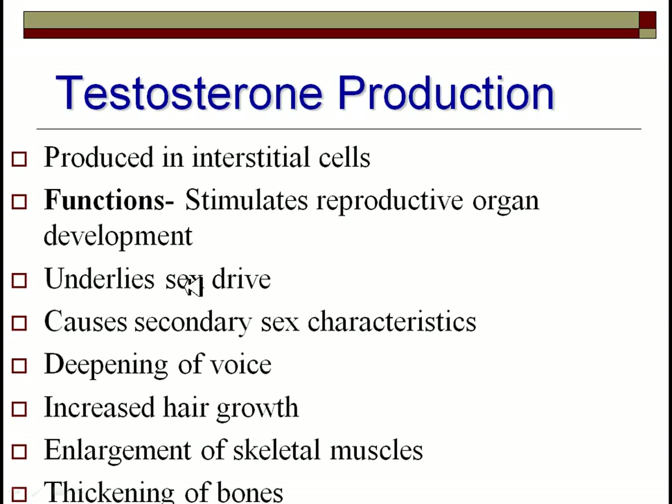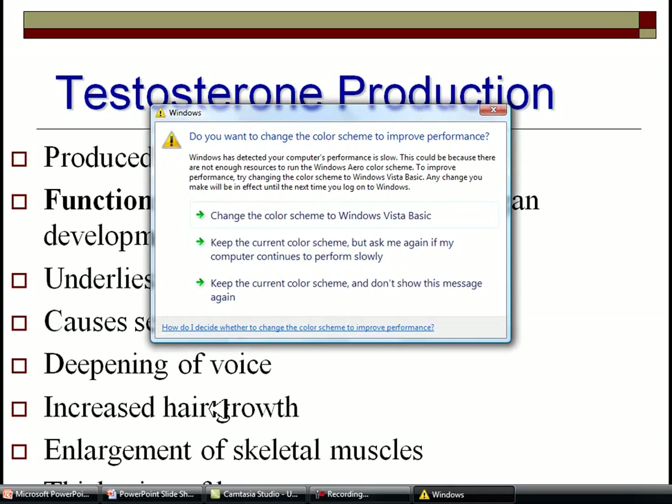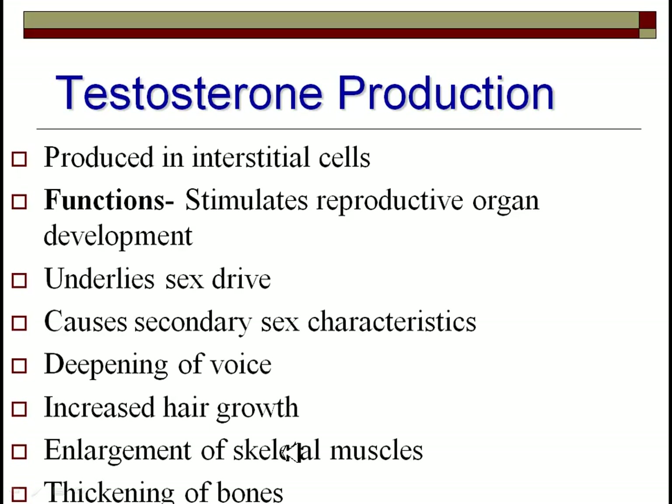As a male gets older and you hit puberty and testosterone levels begin to rise, this will underlie sex drive, sexual behaviors and characteristics. It causes the voice to deepen — the larynx actually drops — increased hair growth, facial hair growth, enlarging of the skeletal muscles, the ability to put on muscle when you go to the weight room, and bones get thicker to support these larger muscles. Basically everything that makes a male a male.